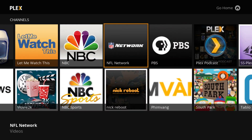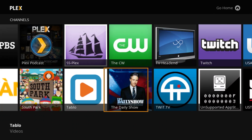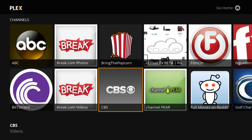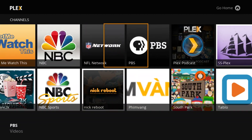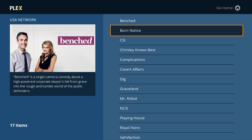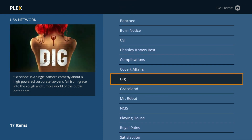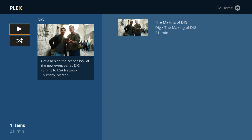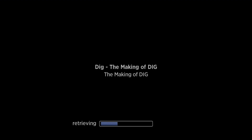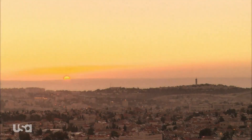Seeing channels again is really exciting — these things look really good. I'm going to show you USA, for instance. They've given these channels kind of a little bit more personality; you can see the nice colors in the background and it looks great. Keep in mind the speed of Plex is going to have everything to do with your Roku, your internet connection, and the computer you're running it on as far as channel rendering — but this looks good.